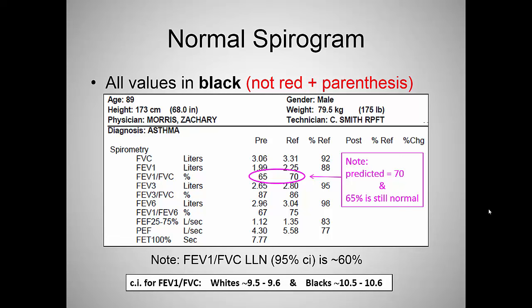Here's a normal spirogram. All values are in black — not red with parentheses. No-brainer, this patient is normal. Notice this patient's reference predicted FEV1/FVC ratio is 70. We know the lower limit of normal for a Caucasian is about 9.5–9.6, so the lower limit of normal is 60. This patient is at 65, clearly within the normal range. Yet if we were using GOLD, this patient would be called COPD. But this is normal for an 89-year-old.